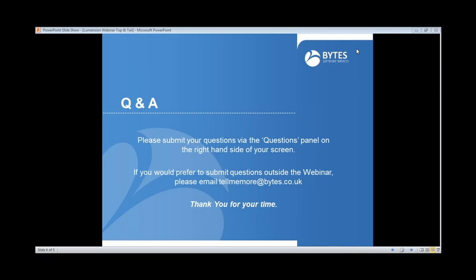We don't have any more questions. Thanks everyone for joining the webinar, and thank you Rob as well.